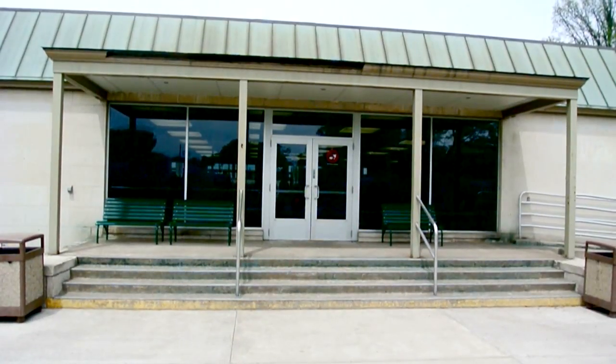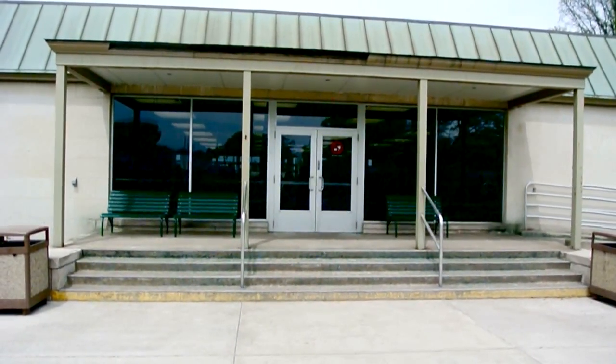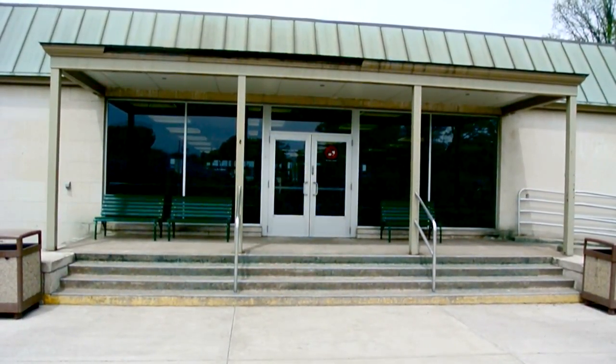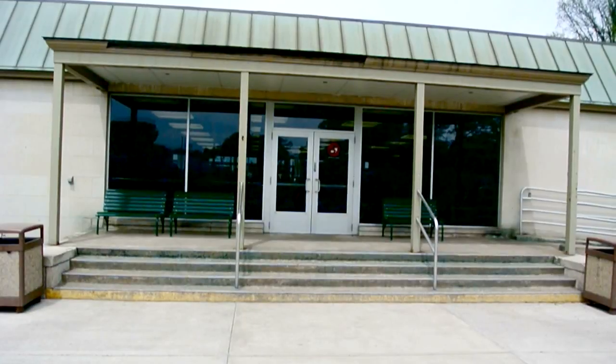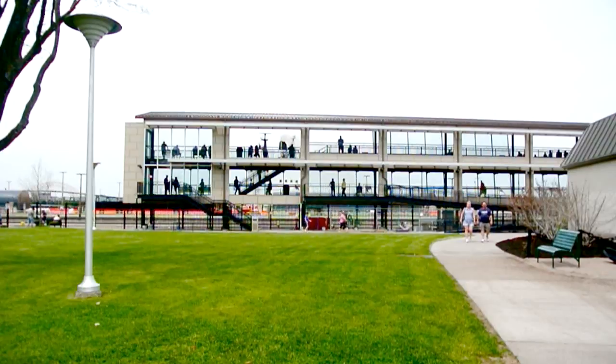Here's the entrance of the Soo Locks Visitor Center, maintained by the Army Corps of Engineers. You can go in and get all the information you need, and then go up behind the Visitor Center to actually watch the operation of the lock. There's a nice observation platform where you can watch the ships come in.